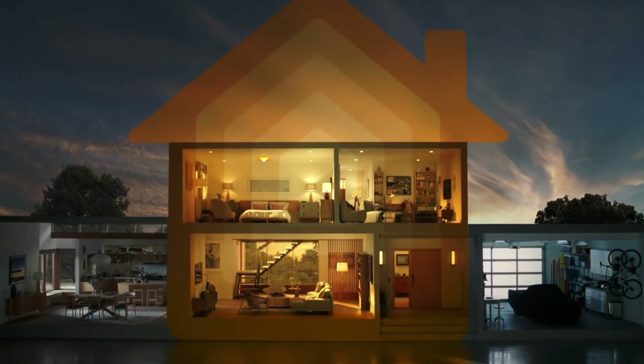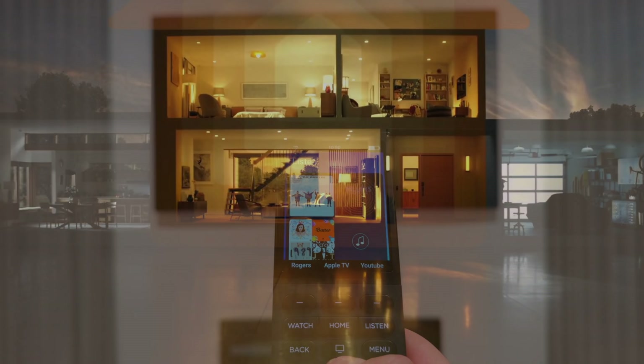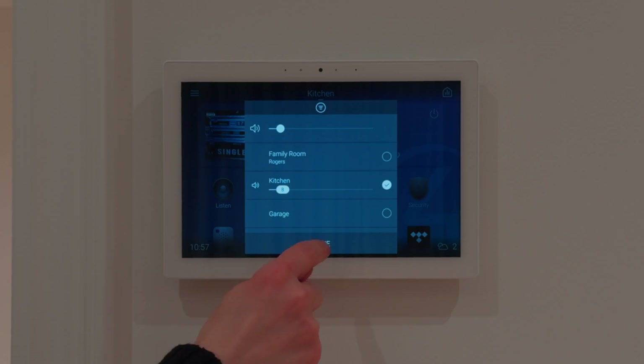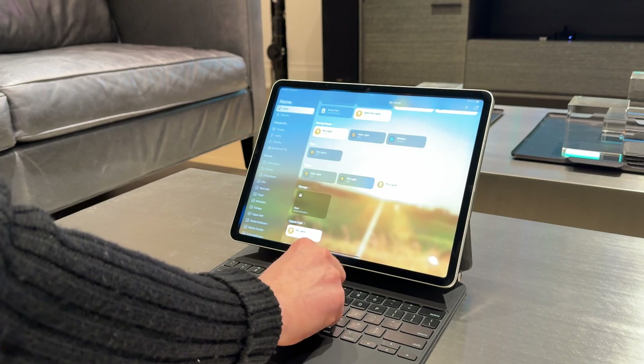While Apple's HomeKit has made significant strides in recent years, there are still some aspects where it may not match up to the capabilities of higher-end smart home systems. So let's dive into these areas and explore how Apple can enhance HomeKit for an even better smart home experience.